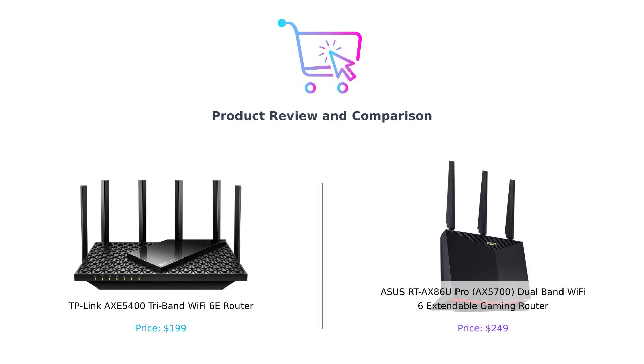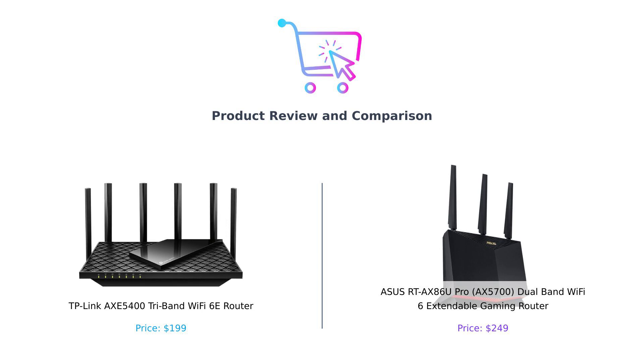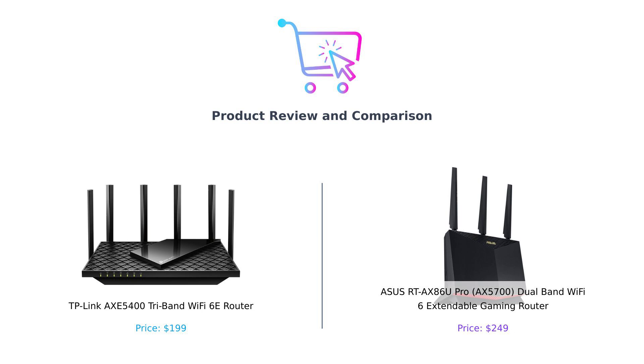Welcome back to Buy Smart, the channel where we help you make the smartest purchasing decisions. Today, we're diving into the world of Wi-Fi routers and pitting two heavyweights against each other. On the left, we have the TP-Link AXE 5400 Tri-Band Wi-Fi 6E Router, and on the right, the ASUS RT-AX86U Pro Dual-Band Wi-Fi 6 Gaming Router. Let's see which one is worth your hard-earned cash.